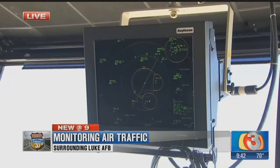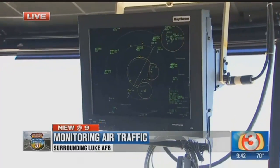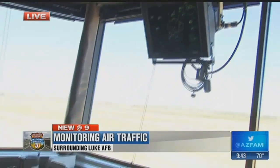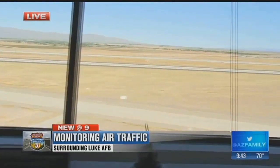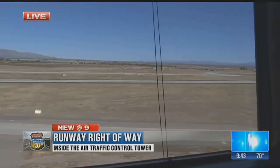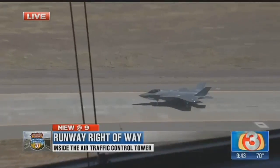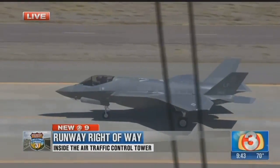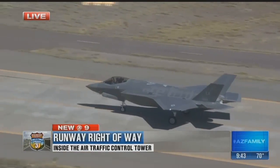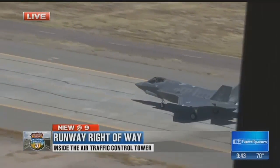The radar covers the extended area, but here in the tower we control aircraft as they taxi to the runway and clear them for takeoff. After that, they contact our radar approach control, which covers within five miles of us. They control the aircraft out to the military operating areas and then hand them back to us at about 10 miles out, where we visually guide them safely back to the runway.